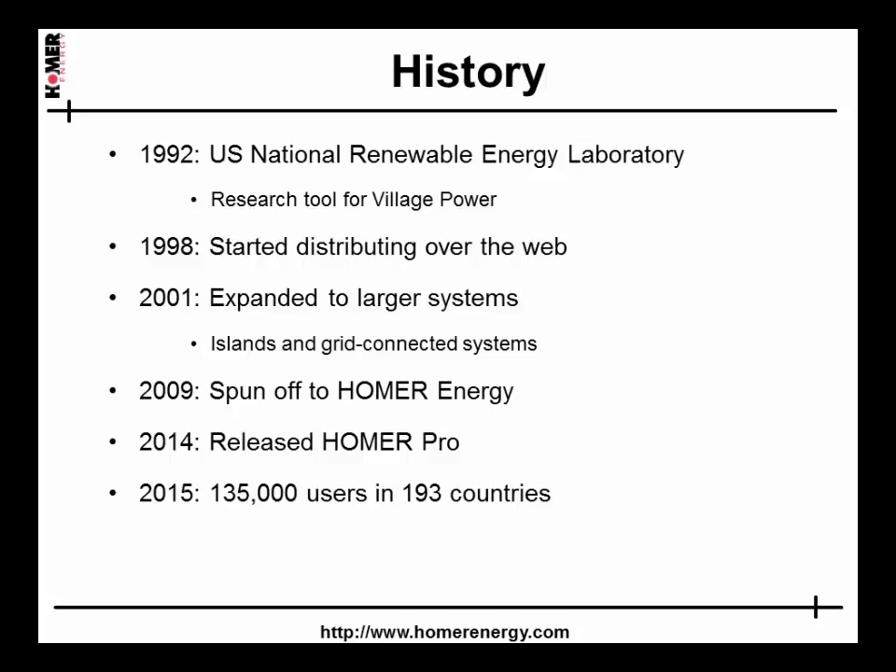Homer originally required specialized Unix-based optimization software, but in 1998 we converted it to Windows and put it on the web for others to download and use. Then in 2001 we upgraded it to model grid-connected systems and larger islanded systems of 100 megawatts or more with multiple generators. It became popular around the world, and so in 2009 we licensed it from the lab and in 2014 created an entirely new version, Homer Pro.